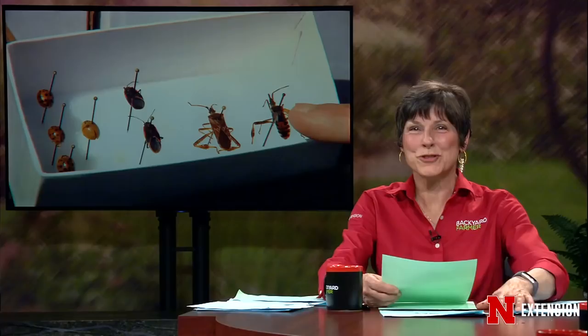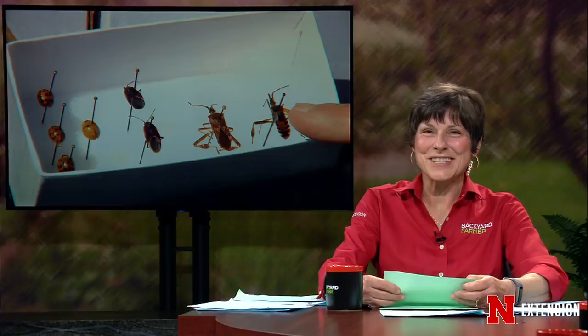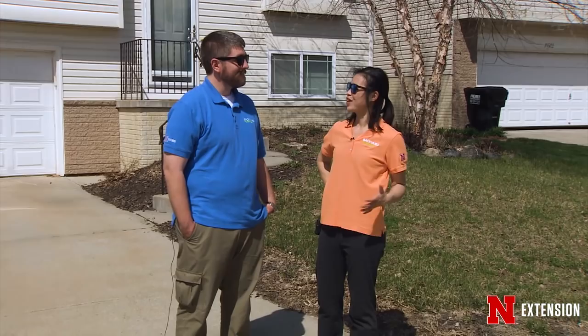Insects are just like us — many of them, when it gets cold outside, seek a warm place with food. Unfortunately, sometimes that means they want to hang out in your home. A lot of homeowners and business owners are concerned about the amount of insects they're finding in their homes right now. It's not that you're being infested with anything new — it's that everybody's trying to leave. These are overwintering pests that are trying to get out of your house. They got in in the fall, using your house as a nice getaway from the cold of Nebraska. Now they want back out in nature so they can feed and mate. We probably didn't notice them coming in the fall, but we've got five overwintering pests commonly seen right now coming out of the woodwork.